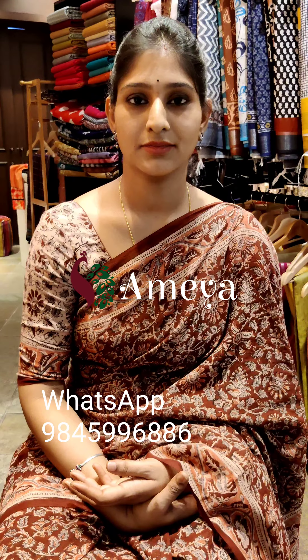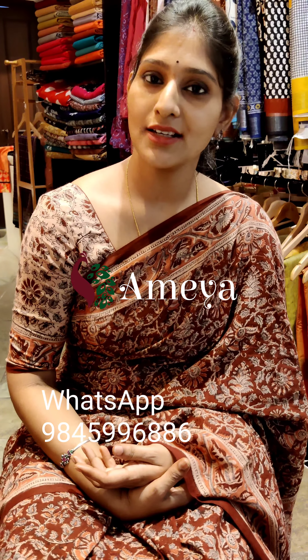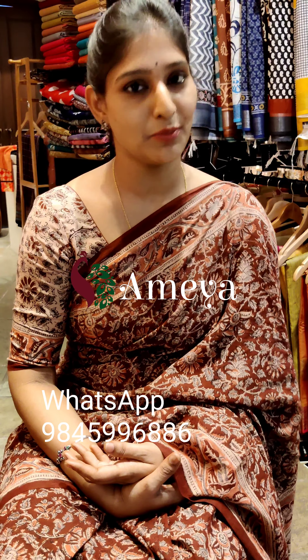You can also follow us on Facebook and Instagram — we are Ameya Online. In today's episode I am going to show you nine beautiful kalamkari sarees. All these sarees have been restocked; you would have seen all these sarees in the previous videos.